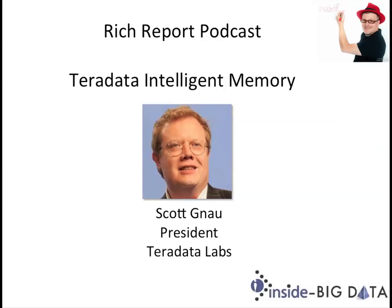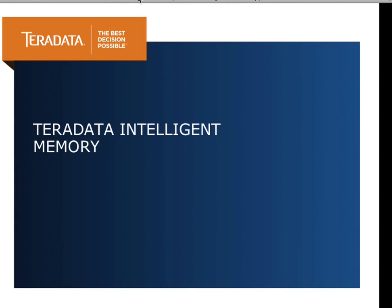And Scott, welcome to the show today. Thanks for having me back. It's been a while since we chatted. Last time we had a discussion about your unified architecture, but today I understand you had an announcement to tell us about, and I'm wondering if you could tell us more.